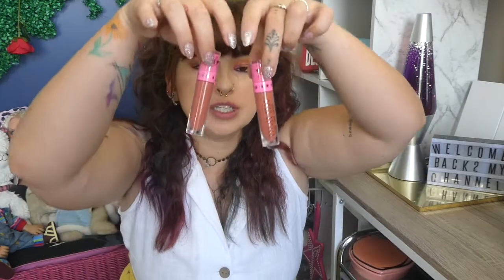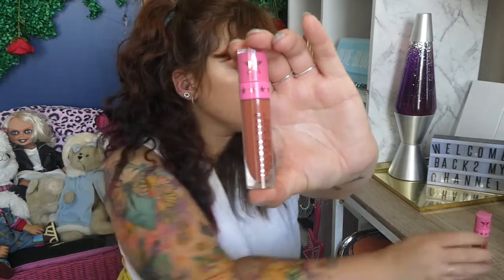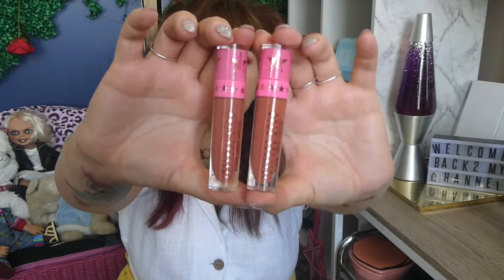So these are $18 US dollars. They are vegan and cruelty-free from the Jeffree Star website. They are Jeffree Star liquid lipsticks and the Libra Lynn shade is this one here, and then we have shade Allegedly.